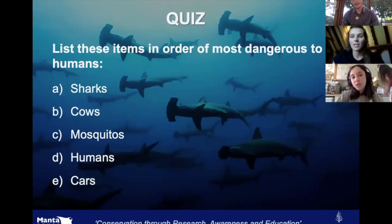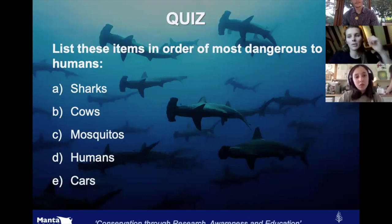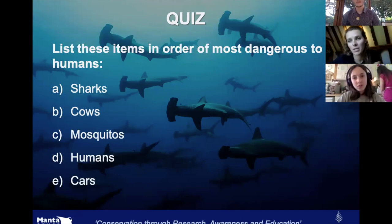One of the reasons sharks are so threatened is because for a long time many people thought they were just mindless killing machines that wanted to eat every human being in sight. But we can do a little quiz — can you list these items in order of which are most dangerous to humans?